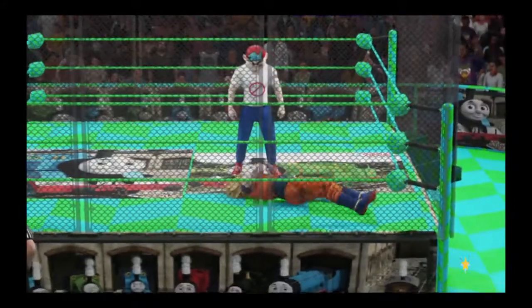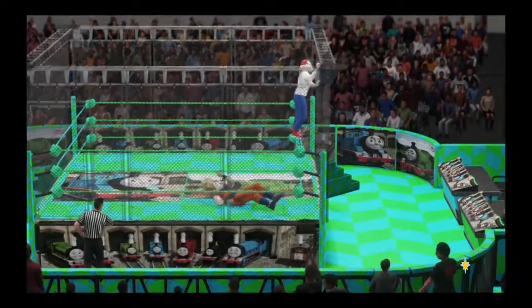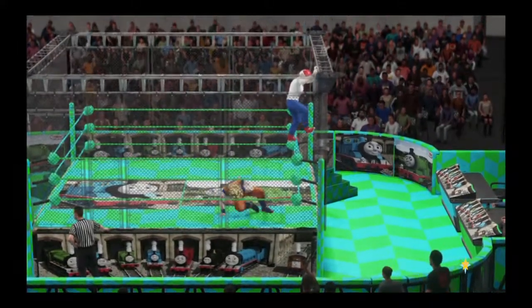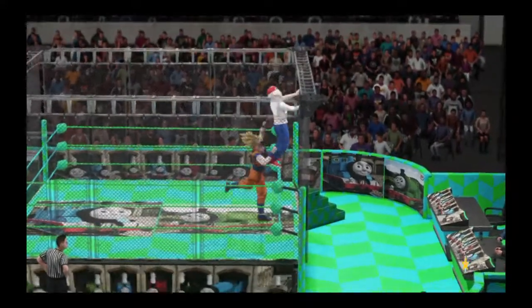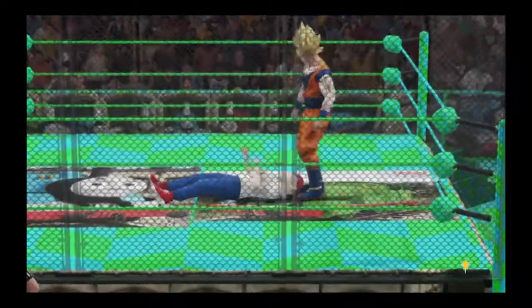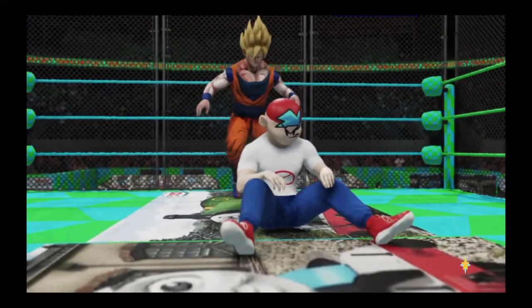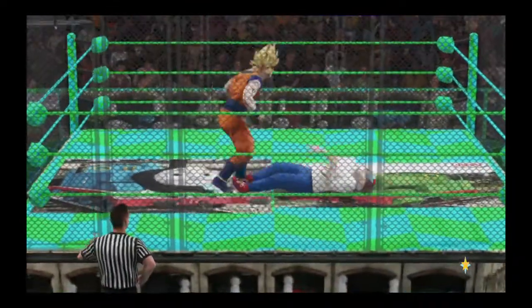Strong kick. My goodness. Boom! Beautiful technique. Oh, what a snapmare — perfectly executed.